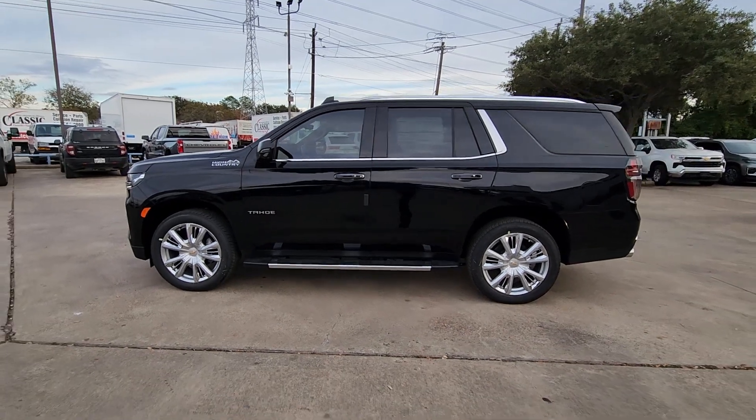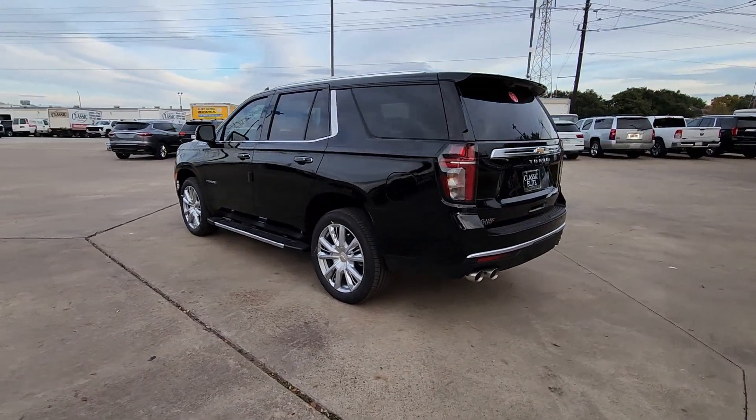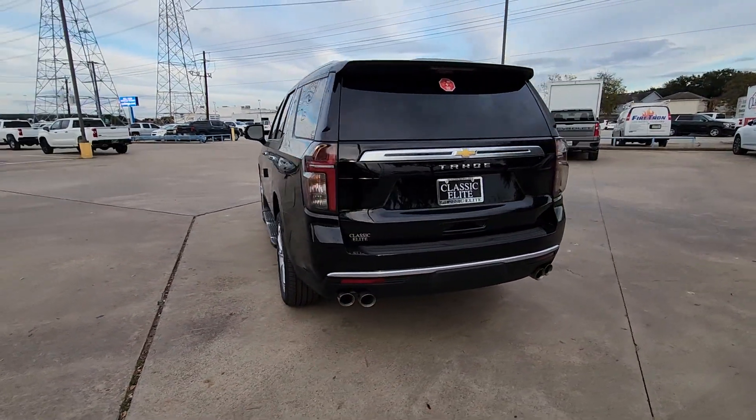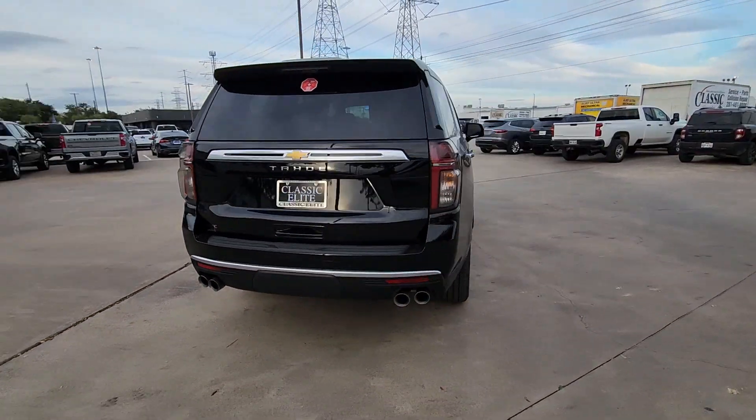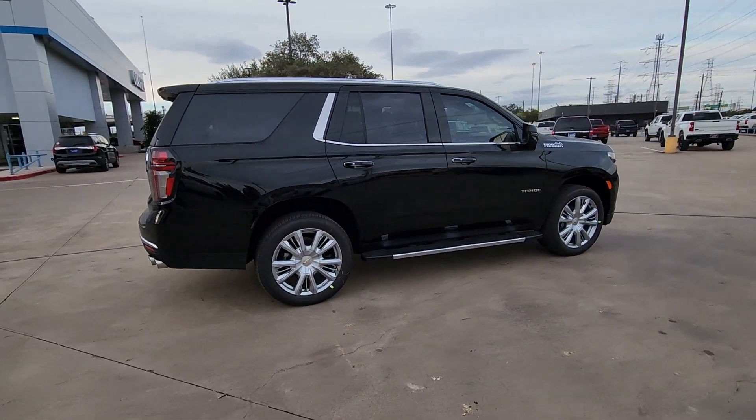Can you see yourself in the 2023 Chevrolet Tahoe? The Chevrolet Tahoe, the full-size SUV that has the space, power, amenities, and technology you need to tackle a challenge in comfort and style.